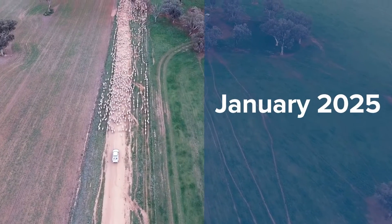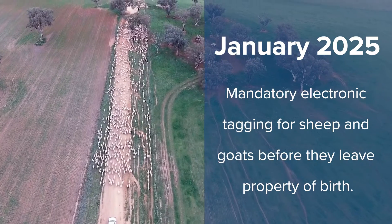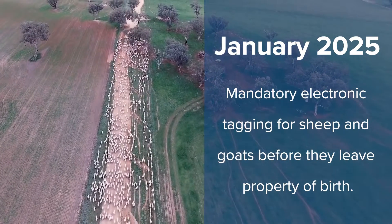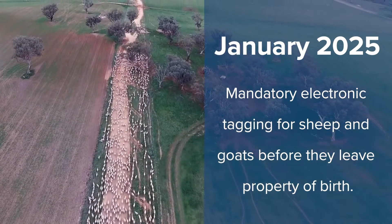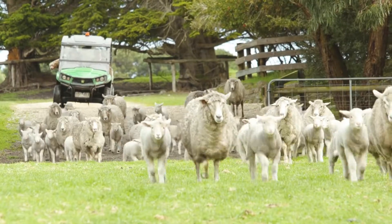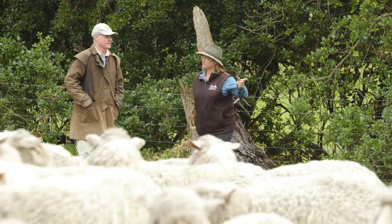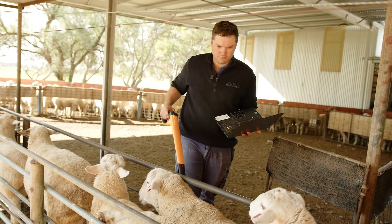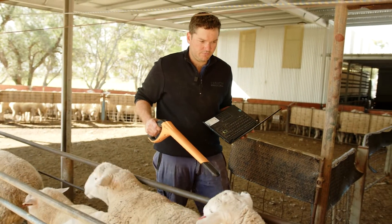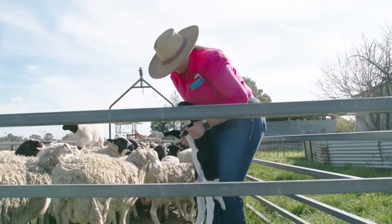Starting January 2025, it will be mandatory for all lambs and kids born to be electronically identified before they leave their property of birth, just as required for cattle. Some producers are already on board, and in Victoria it's been compulsory since 2017. Now other states and territories are working with industry to deliver a national system ahead of the 2025 deadline.